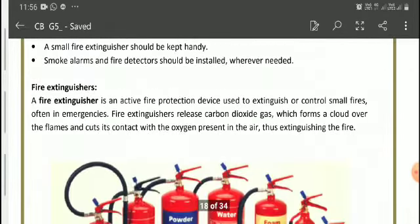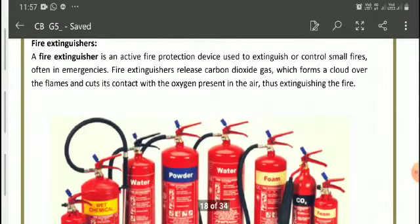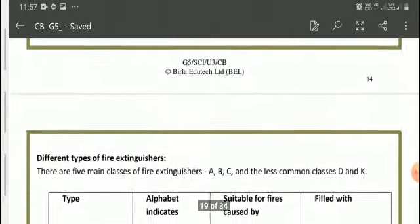A fire extinguisher is an active fire protection device that extinguishes or controls small fires, often in emergencies. Fire extinguishers release carbon dioxide gas, which forms a cloud over the flames and cuts off the oxygen present in the air. Whenever there is a fire, we cut the supply of air, which helps in extinguishing the fire.